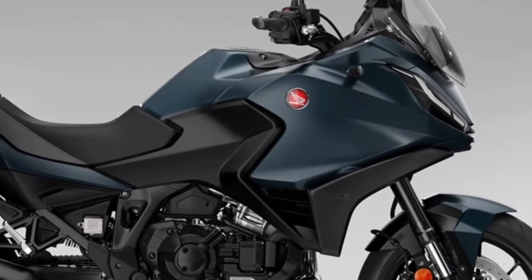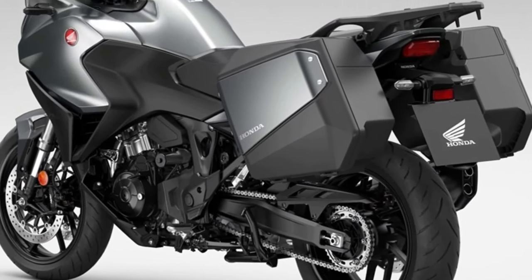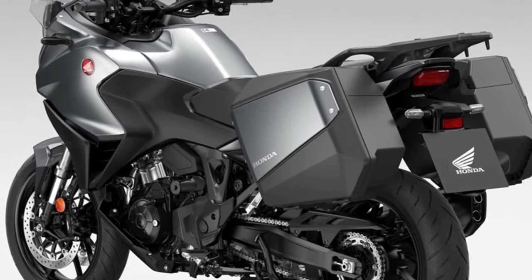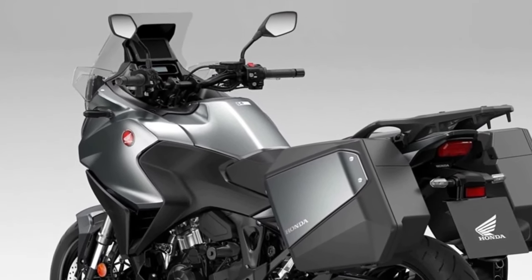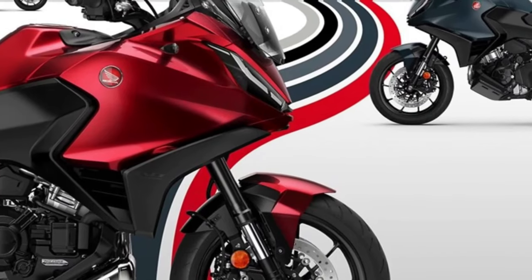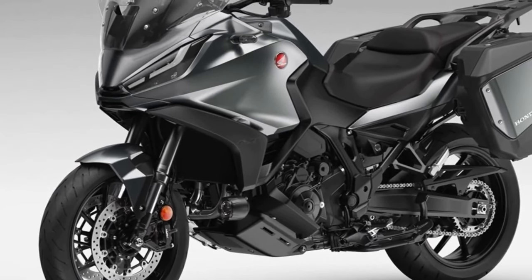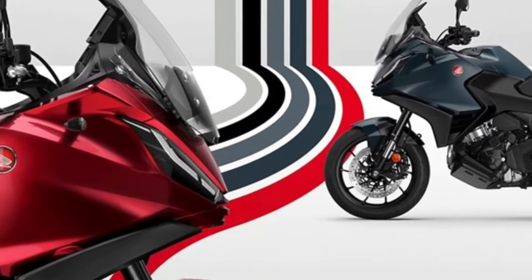To ensure that the NT1100 rider can have their bike exactly the way they want it, three dedicated accessories are available that improve comfort and functionality over long distances. Available individually or in three dedicated packs — Urban, Touring, and Voyage — the accessories include a 50L top box, fog lights, and a comfortable seat. The 2024 Honda NT1100 has been launched with two new colors and an update to one of the existing paint jobs.